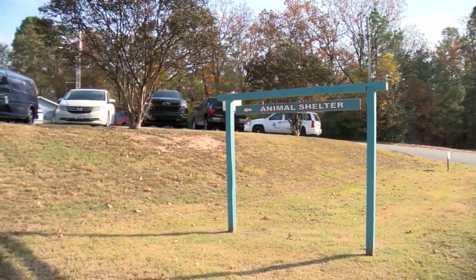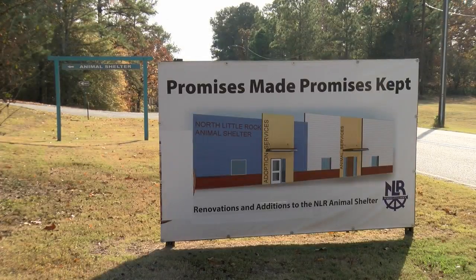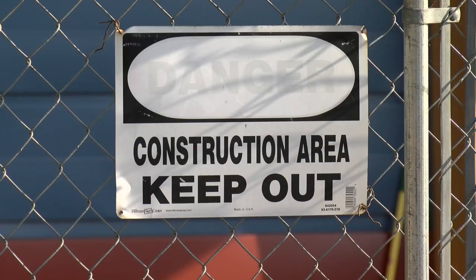An update tonight: a half million dollar renovation is underway at North Little Rock Animal Shelter. Some say the improvements will make a world of difference for pets looking for their forever families. The shelter's last renovation was back in the 80s, 20 years after it was built. The new construction is not only transforming the current facility but also adding new rooms to give all the animals some much needed space.